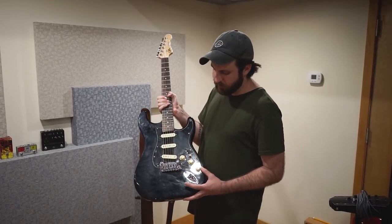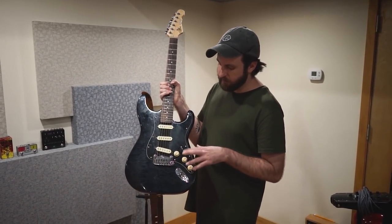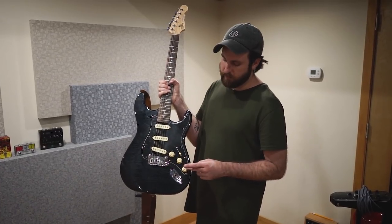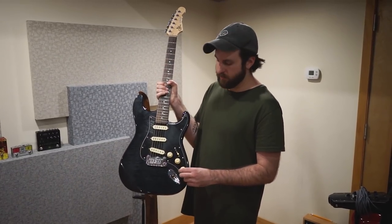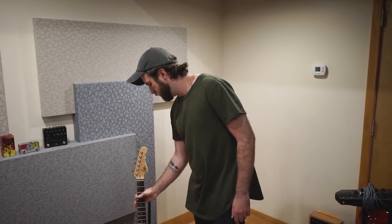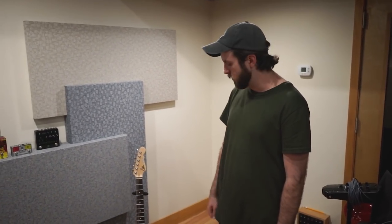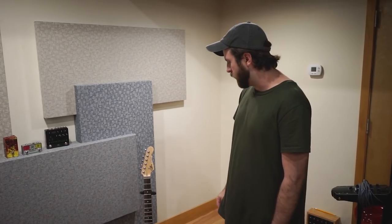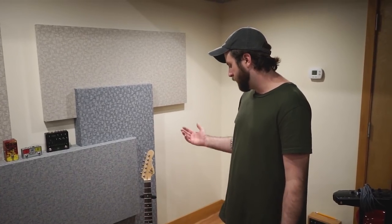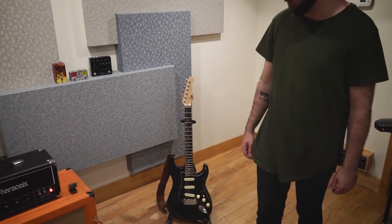One of the cool things about this guitar that makes it a little different than a Strat is instead of two tone knobs, this knob is a bass cut which helps a lot when you're playing in different venues. The sound's a little different everywhere. It's nice to be able to dial out some low-end, some boominess so that you can cut through. I actually use that a lot. Other than that, there's not too much to say. It sounds really nice.